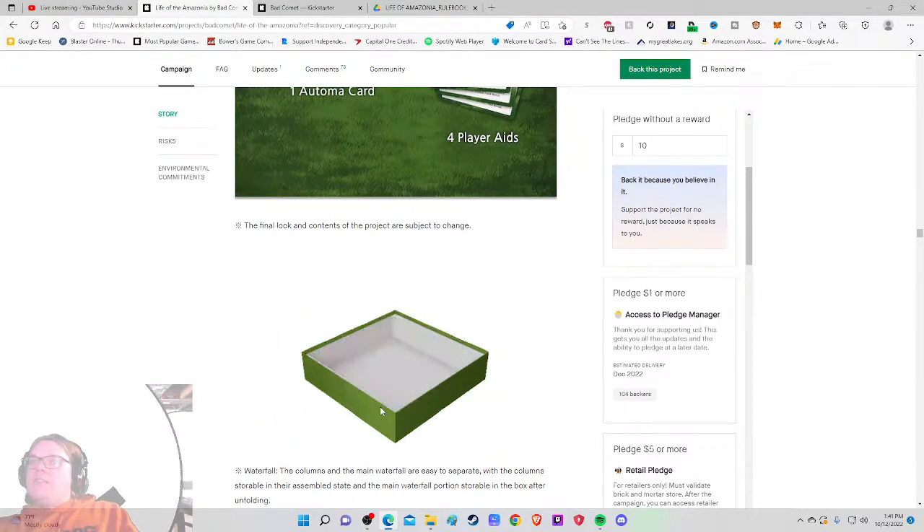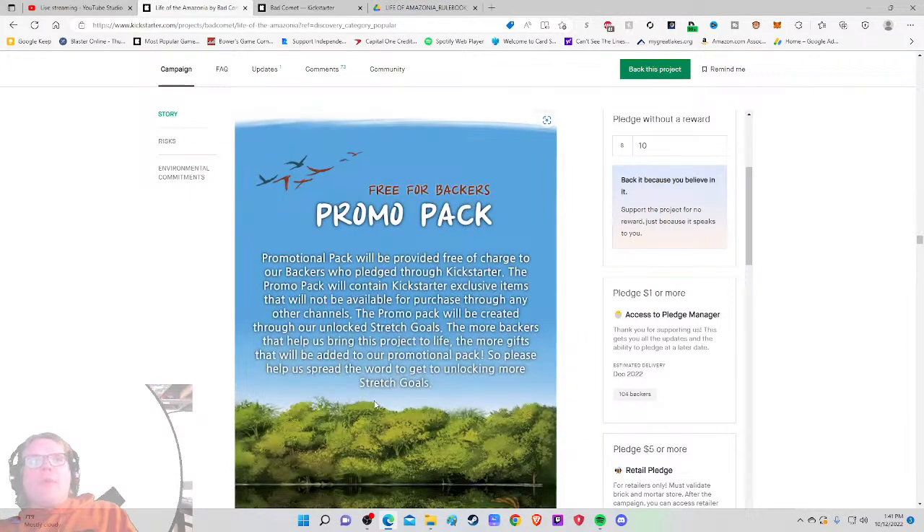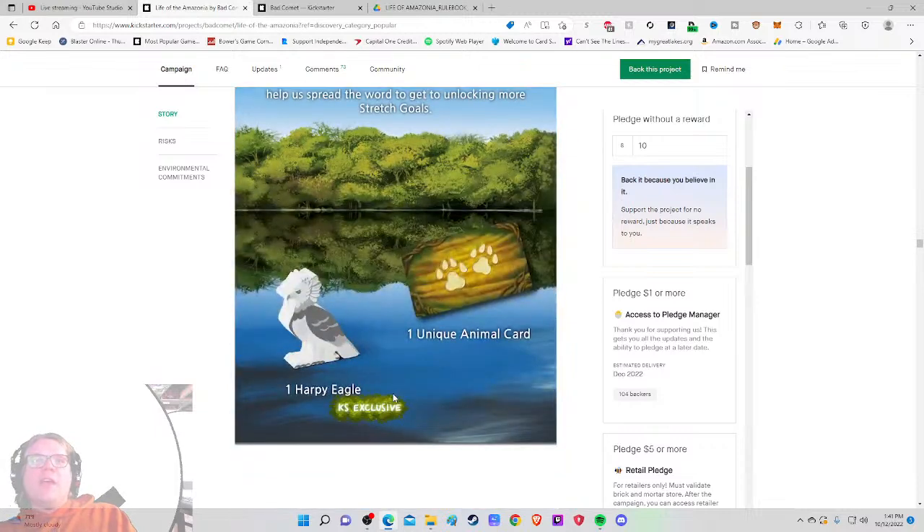That's a beautiful shot. Free promo pack for Kickstarter backers — the promo pack will contain exclusive items not available through any other channels, created through unlocked stretch goals: one harpy eagle wooden mini and one unique animal card. Fantastic. At $65 I'm on board, so hopefully we get to the shipping section soon.